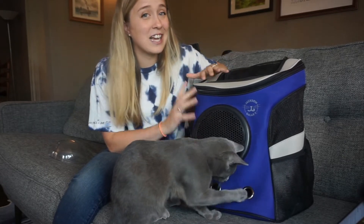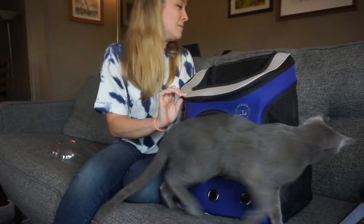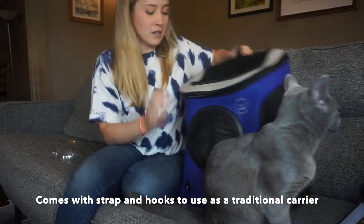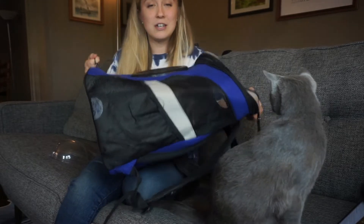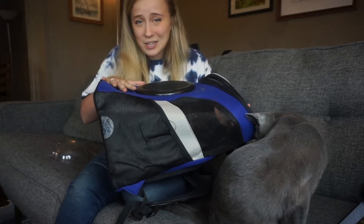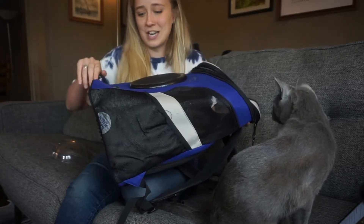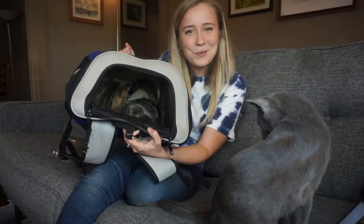Another thing I absolutely love about this backpack is that it can be used as a traditional carrier. There's a strap up here and a strap down here so I can carry it like a normal carrier. This is really great if you're going to be flying with your cat or traveling with them and you can't have them sitting propped up all the time.